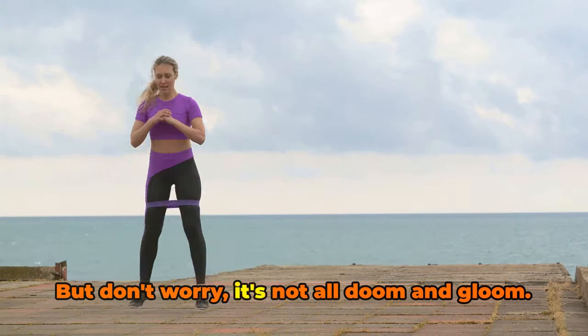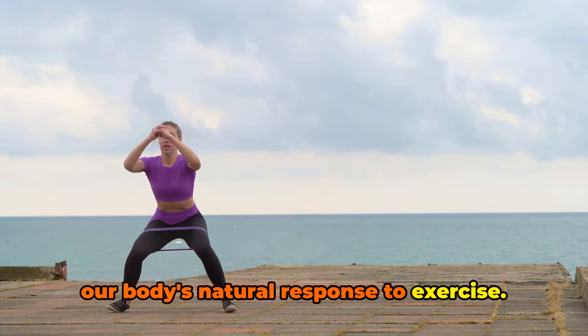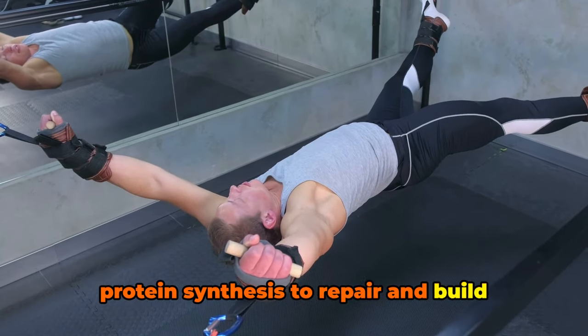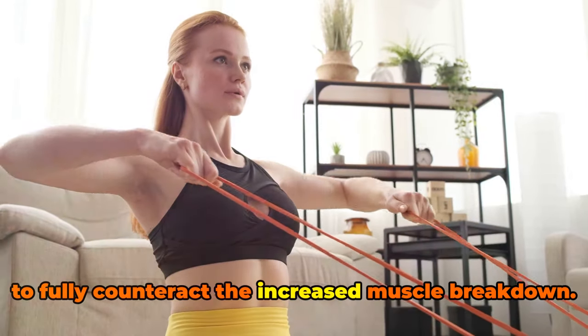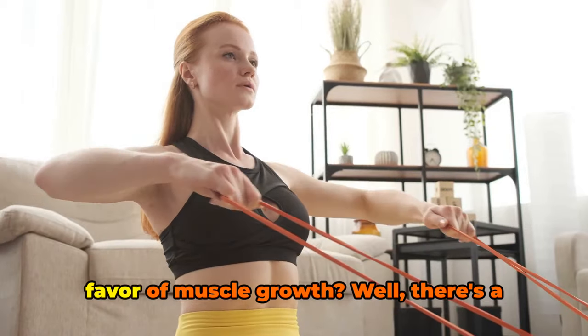But don't worry, it's not all doom and gloom. There's a silver lining in the form of our body's natural response to exercise. When we exercise, our bodies increase protein synthesis to repair and build stronger muscles. However, this process is often not enough to fully counteract the increased muscle breakdown. So what can we do to tip the balance in favor of muscle growth?